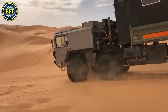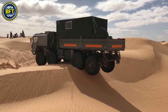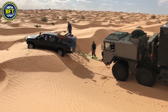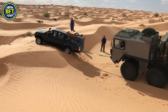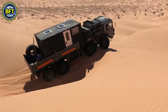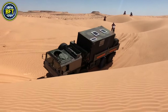The MAN KAT1 series is a family of high-mobility off-road trucks designed by MAN SE for the German military. This series, known for its rugged design, was used extensively by all branches of the Bundeswehr. The trucks feature a modular design with a torsionally rigid box-section chassis and rigid axles, ensuring durability in challenging terrains. The engine, a KHD air-cooled diesel, is located behind the driver's compartment to keep the vehicle's height under 9.5 feet, allowing it to be transported on standard rail cars.